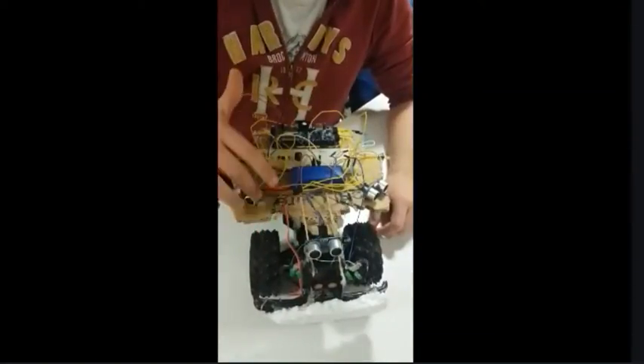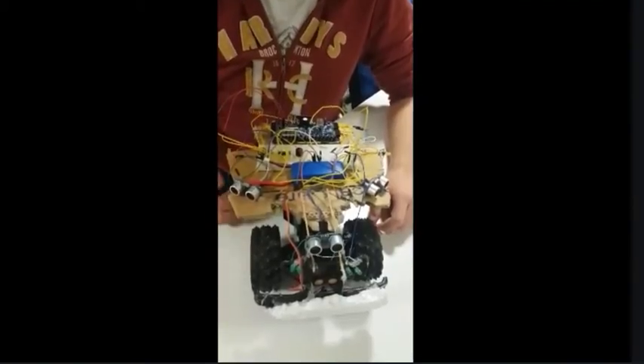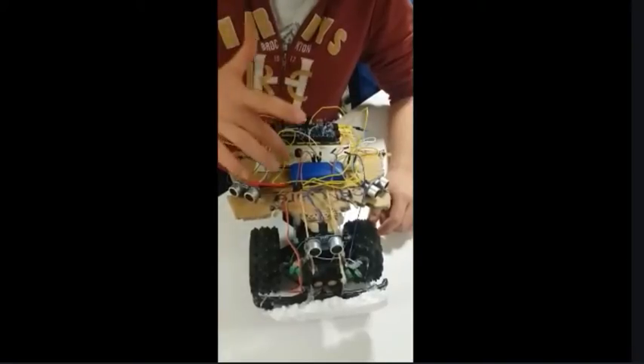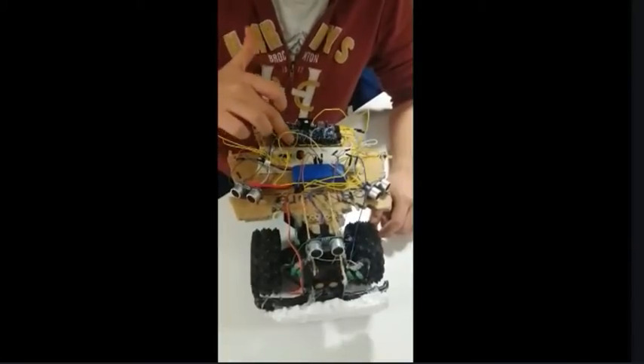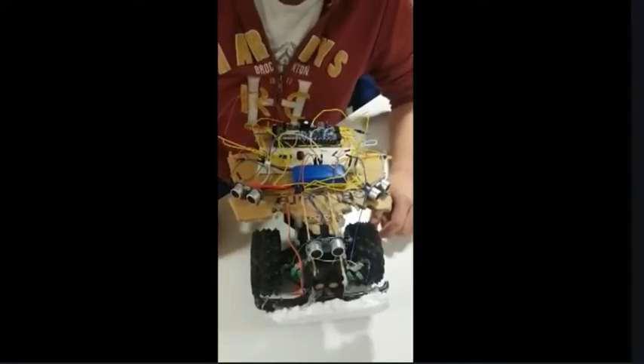It has ultrasonic sensors, which measure the distance between the obstacles and the car. It has one basis 3 board, a battery, a voltage regulator which drops the voltage to 5 volts, a motor driver, and an LED and buzzer which indicates the car is going backwards.